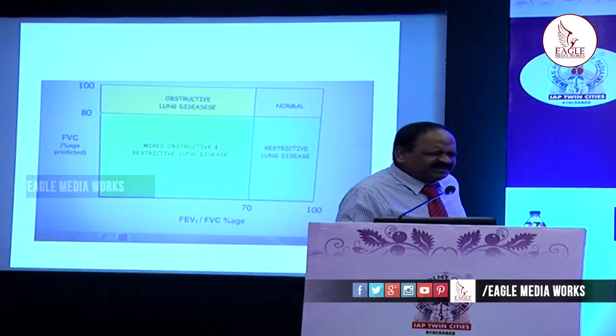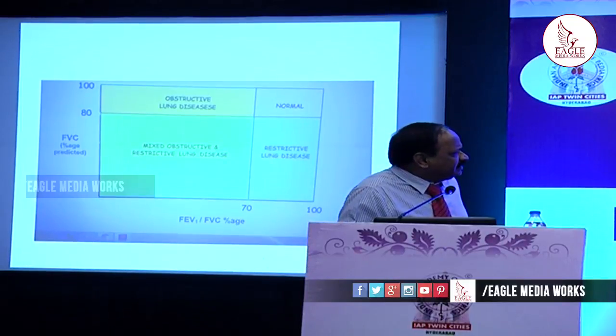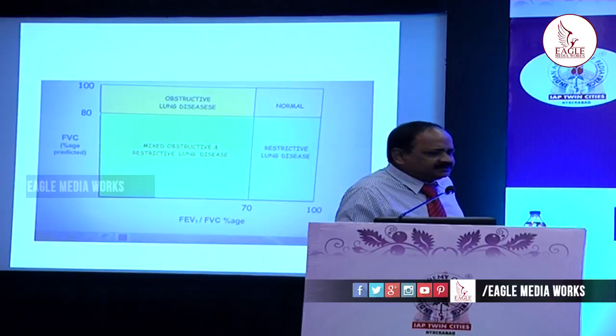This table is the center point of the whole spirometry interpretation. After performing a proper spirometry: if FVC is more than 80% and the FEV1/FVC ratio is more than 70%, that is normal. If FVC is more than 80% but FEV1/FVC ratio is less than 70%, that is an obstructive disorder. If FVC is less than 80% but FEV1/FVC is normal (more than 70%), that is a restrictive pattern. If both FVC is less than 80% and FEV1/FVC is less than 70%, that is a mixed obstructive and restrictive pattern.